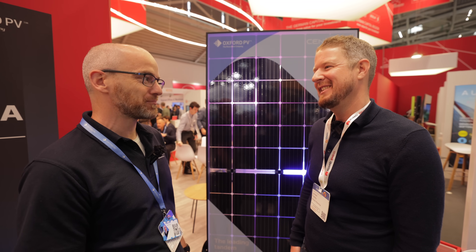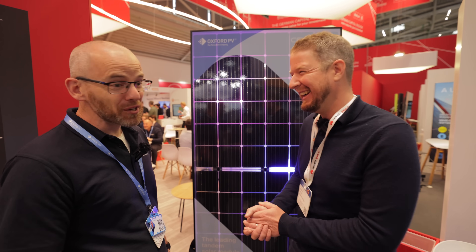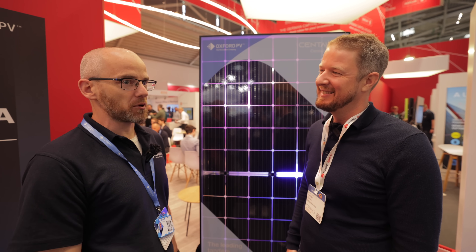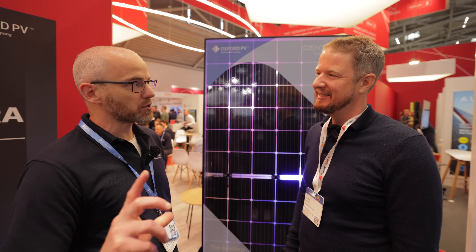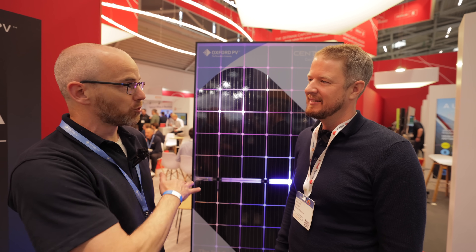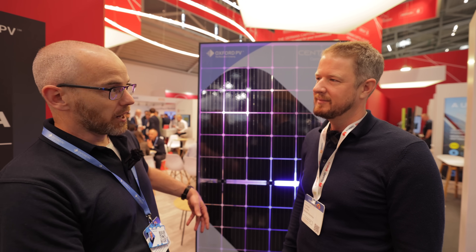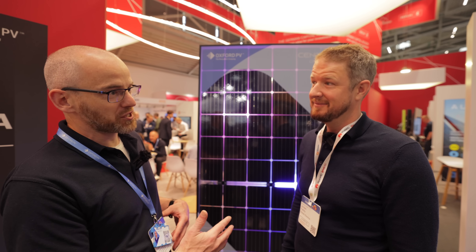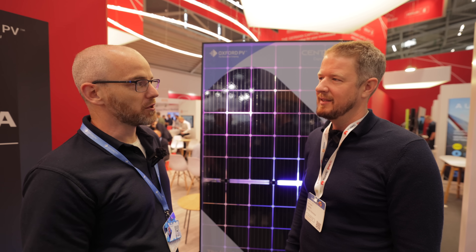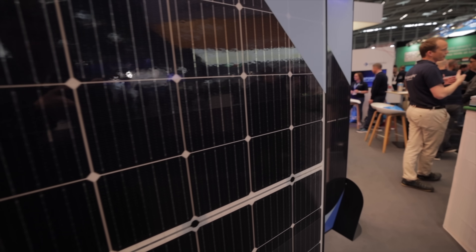They don't say no straight away to anyone - there's always a chance for good interaction where they can learn something from an installation. Understanding how the panels perform in different scenarios is valuable, so that when they want to sell pallets and pallets of panels they can point to earlier installations as proof of real-world performance. Those chances to learn from diverse installations are genuinely useful for the company.